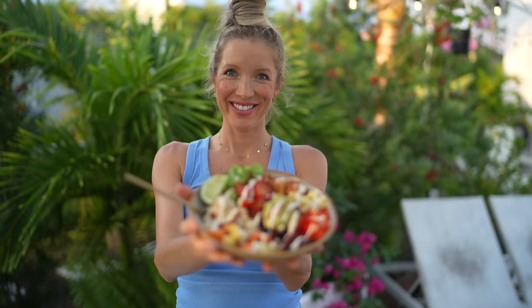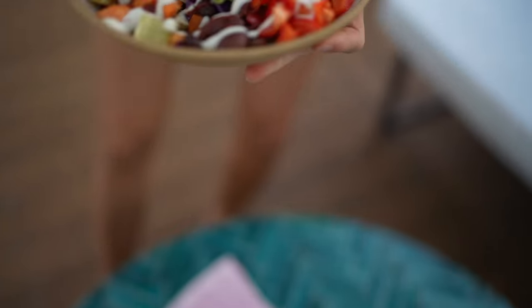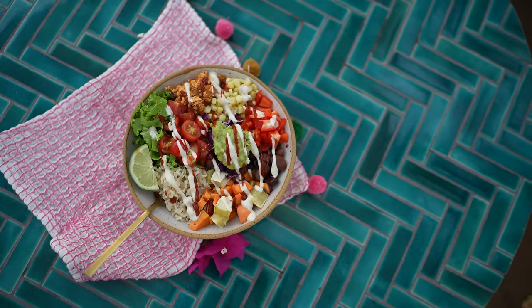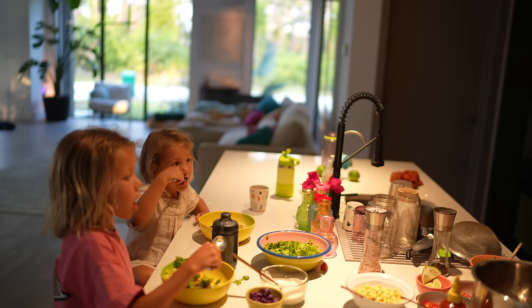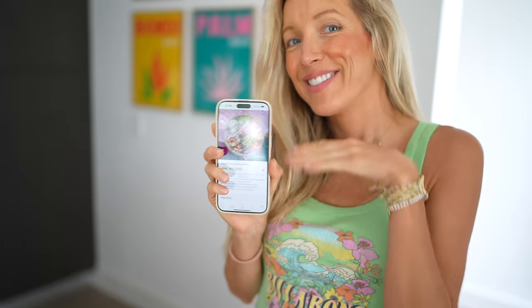Dinner tonight is going to be so epic — it has been highly requested since we shared it on our Instagram stories. We're going to be making chipotle bowls. We make our own sofritas, so it's so delicious. We're going to have all the fixings and show you how simple it can be. It's basically meal prep and we're able to keep every single component in Tupperwares in the fridge and grab from them for about three, sometimes four days in a row.